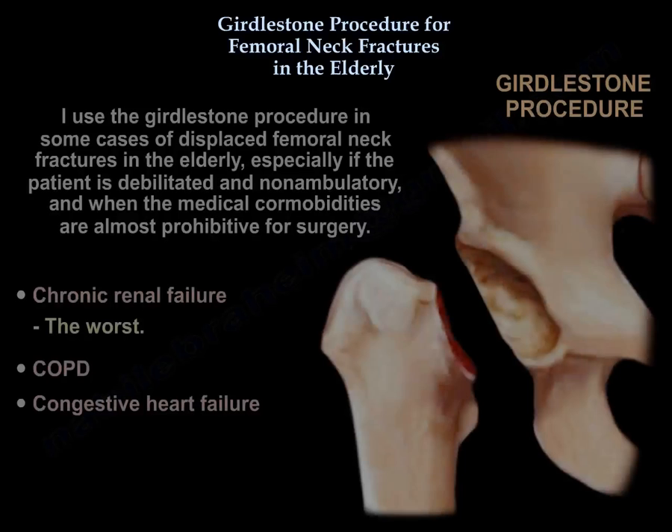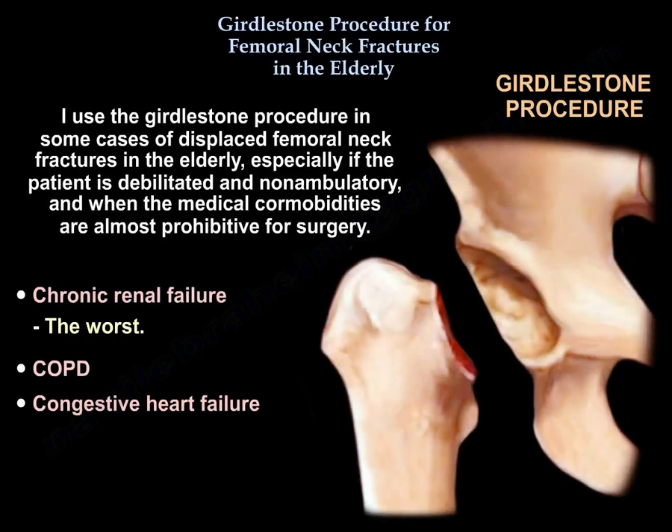The Girdlestone procedure is used in some cases of displaced femoral neck fracture in the elderly, especially if the patient is debilitated and non-ambulatory and when medical comorbidities are almost prohibitive for surgery, such as chronic renal failure, which is the worst, and others including COPD and congestive heart failure.